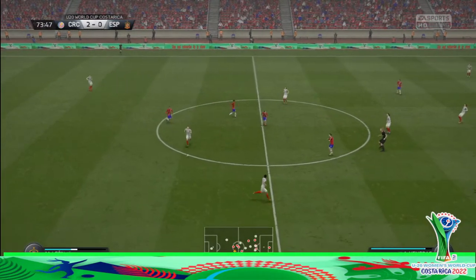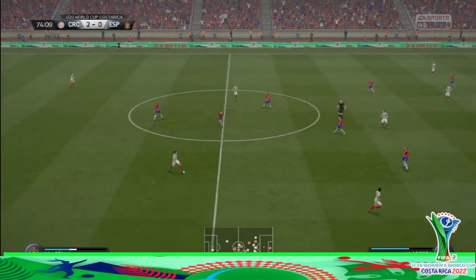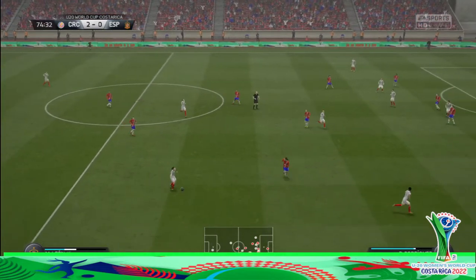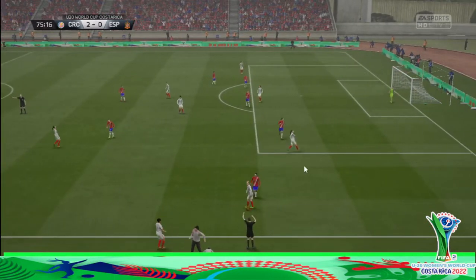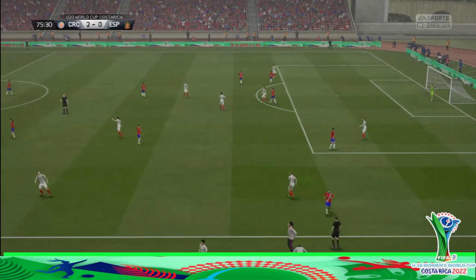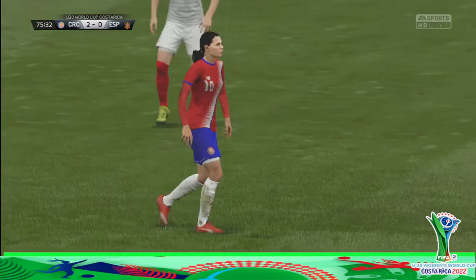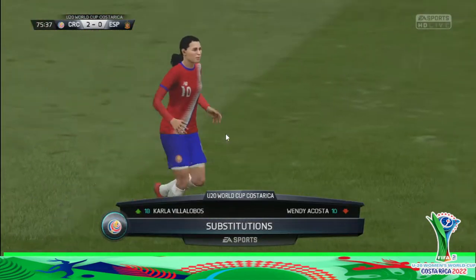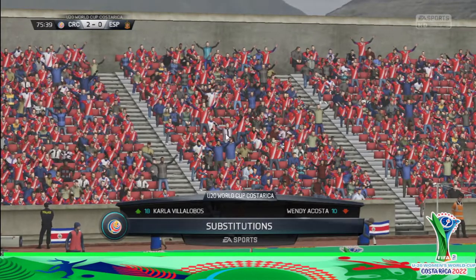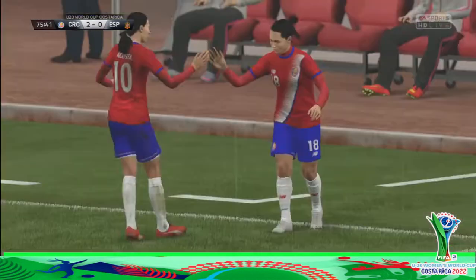Home team ready to make a change. Well, they might be bringing him off so he can get the ovation that he deserves after such an exceptional performance. Oh, he was all over the place today — wonderful to watch.